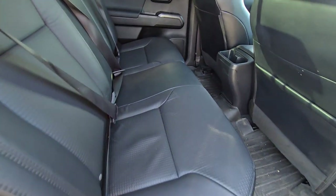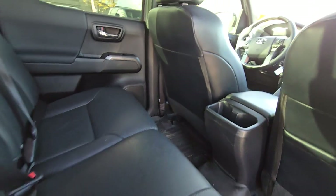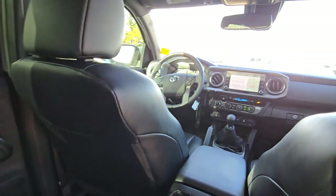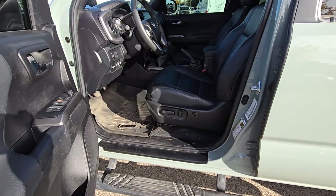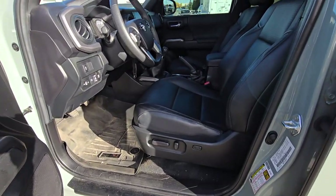All leather inside — and that's how the rear seats look. With the safety features, you do get the power seats as well.